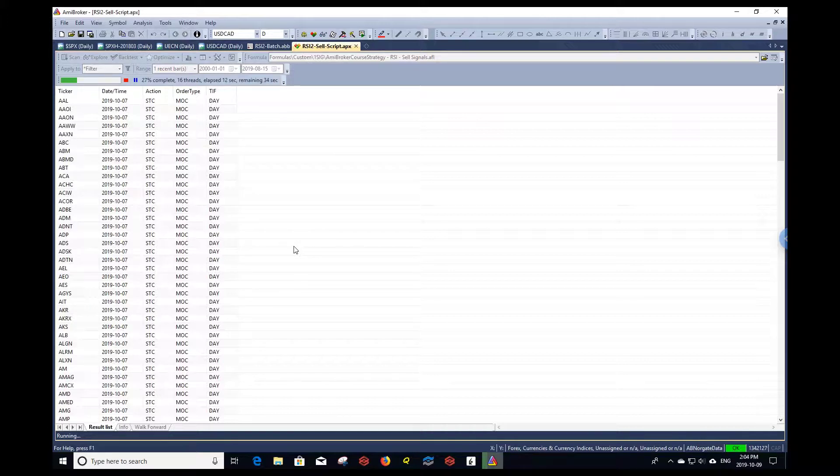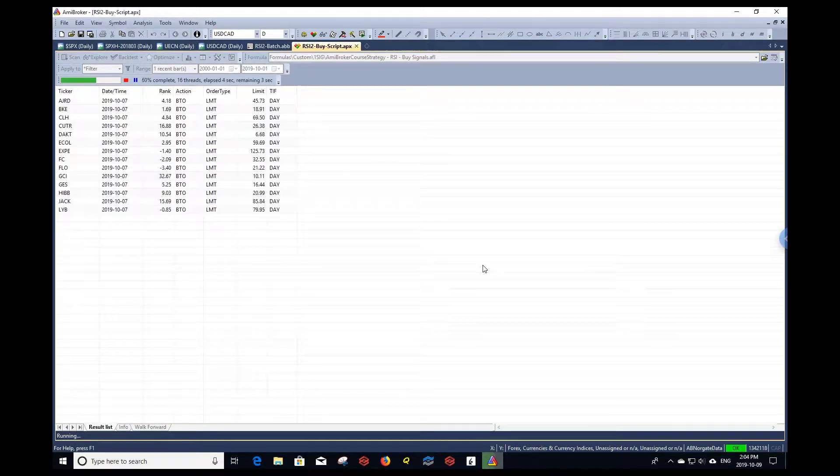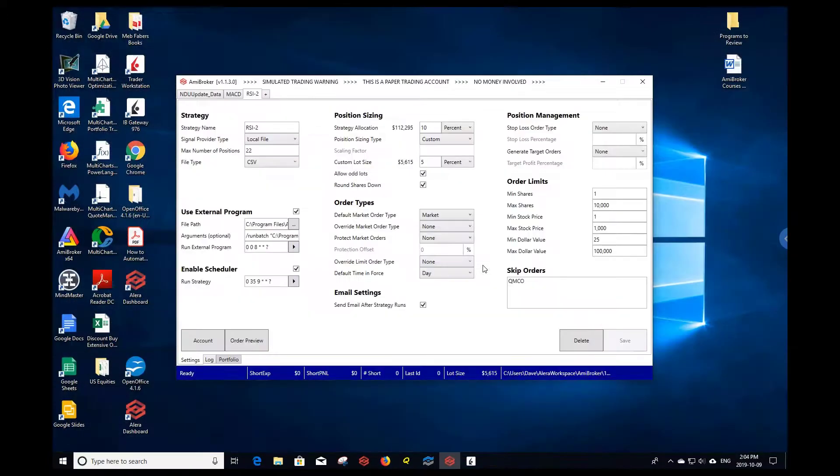It's going to generate the sell signals first, and then it's going to proceed to generate the buy signals. So we're completing the sell signals now, and now we're generating the buy signals — and that's it. Our signals are generated for the day based on our RSI 2 strategy setup.